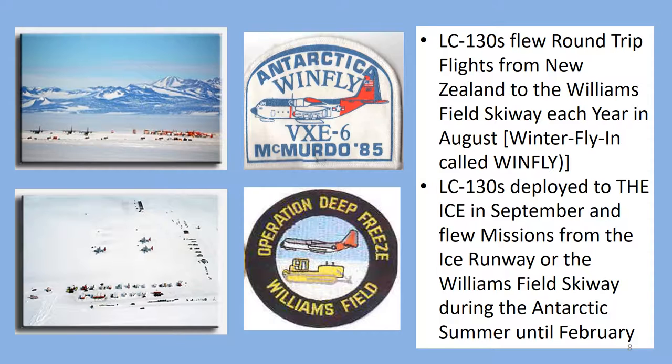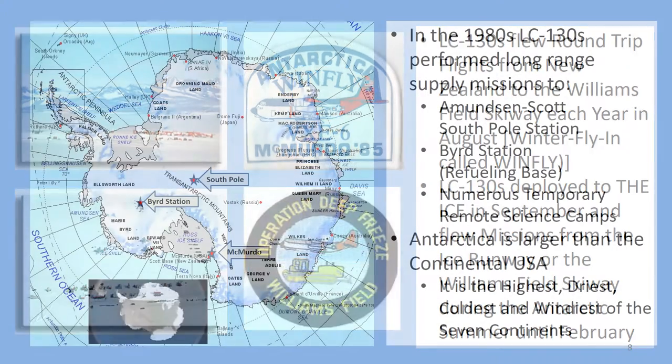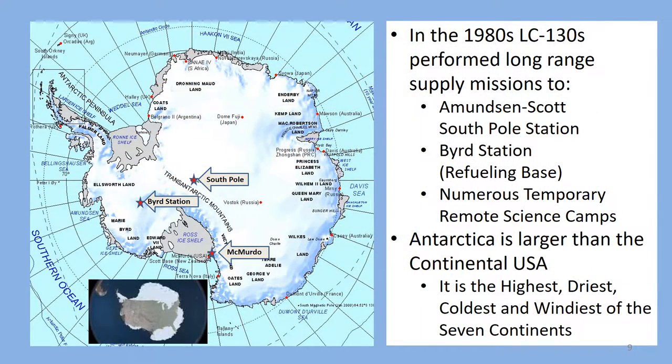In September we would go back down to the ice from Christchurch with most of the squadron personnel and begin the resupply missions to all parts of the continent while living in McMurdo. We would not head home to California until February each year, so these were long deployments away from our families and letters took a long time to get home. We flew a lot of resupply missions with cargo, fuel, and passengers from McMurdo to the South Pole during my three seasons on the ice. We also flew a lot of aviation fuel into Bird Station, which was basically a refueling station for us later in the summer season.